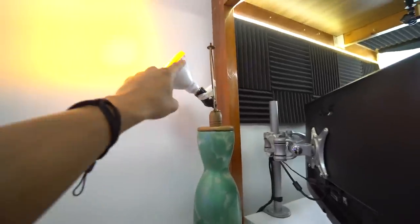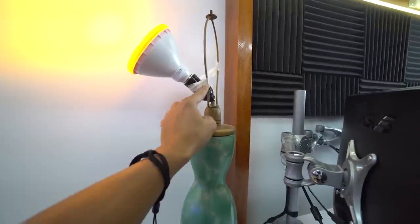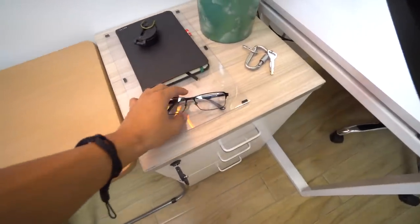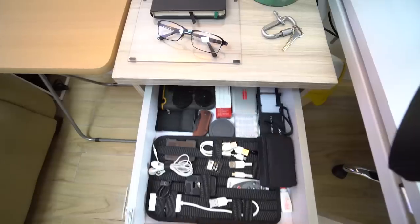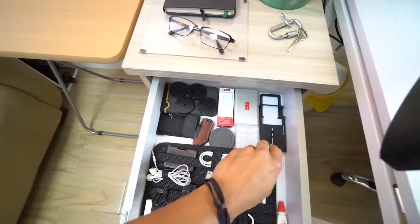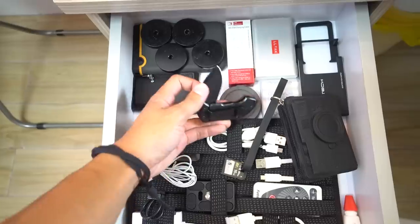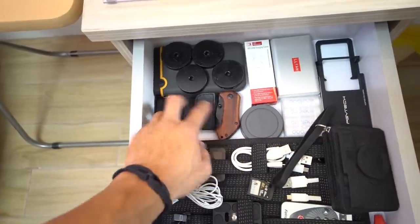On top of the drawer is a lamp angled at about 30 degrees, held with masking tape. On top of the drawer surface I keep my glasses, a compass, and my YouTube notebook where I jot down video ideas. The top drawer holds things I use often: eyedrops, Sony batteries, an unboxing knife, a hard drive, a power bank, a camera remote, and other essentials.